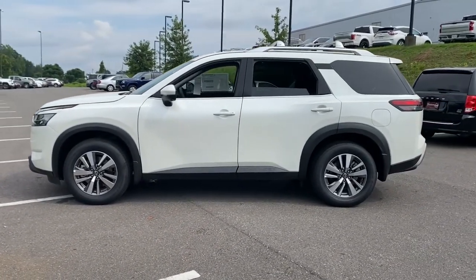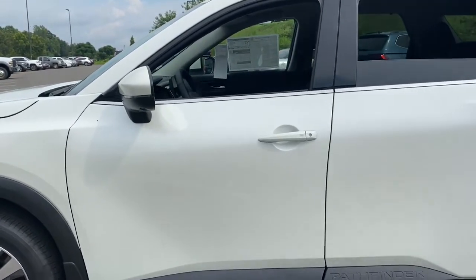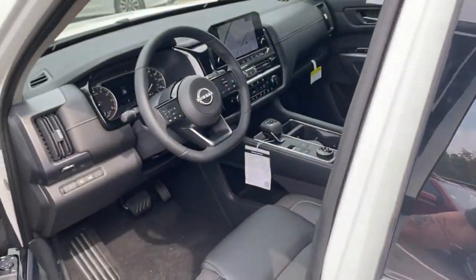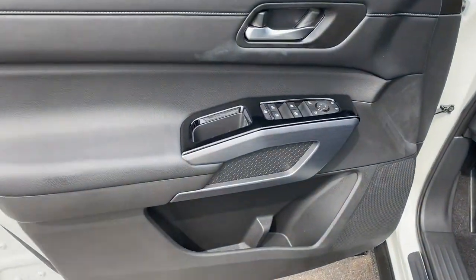These are just some of the great options this vehicle comes with: navigation system, V6 cylinder engine, fog lamps, satellite radio, backup camera, power lift gate, Wi-Fi hotspot, third-row seat, blind spot monitor, and tire pressure monitoring system.